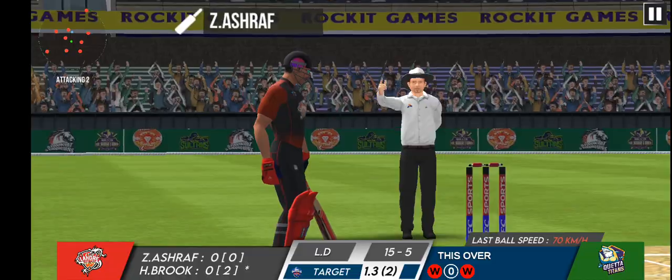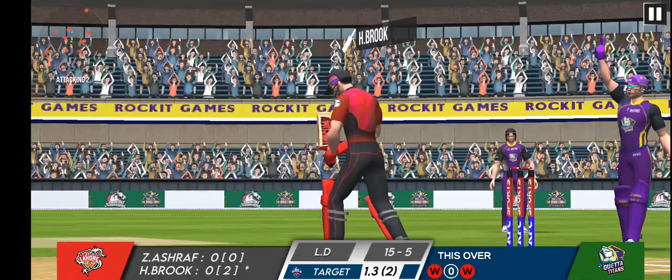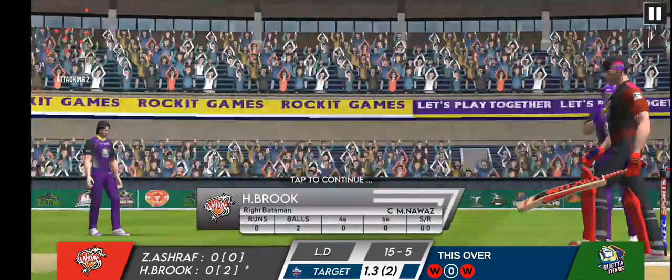The batsman's walking back to the pavilion. He couldn't control that shot and it ends up in the hands of the fielder. What a catch!